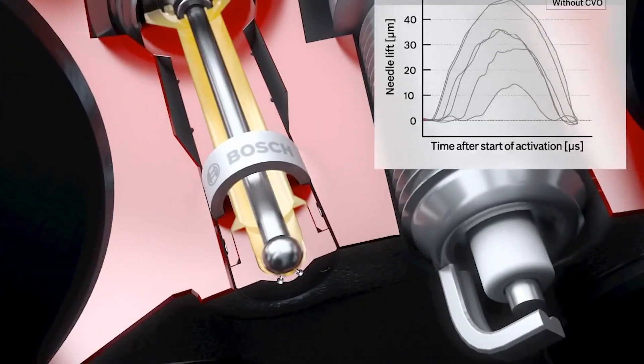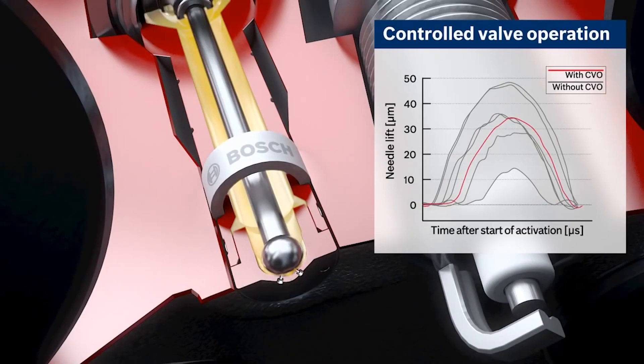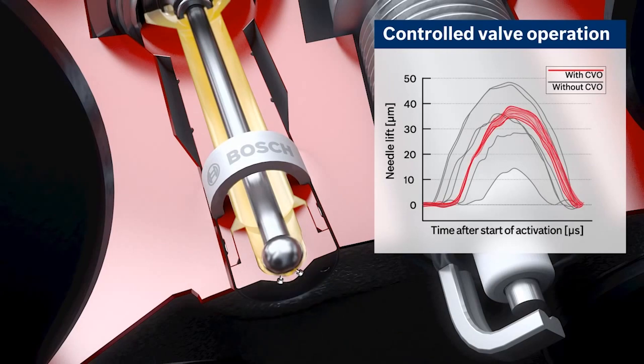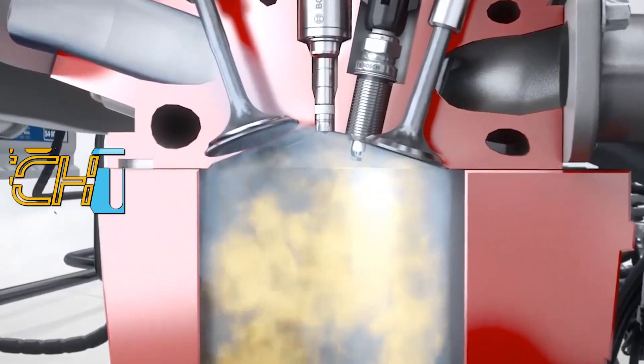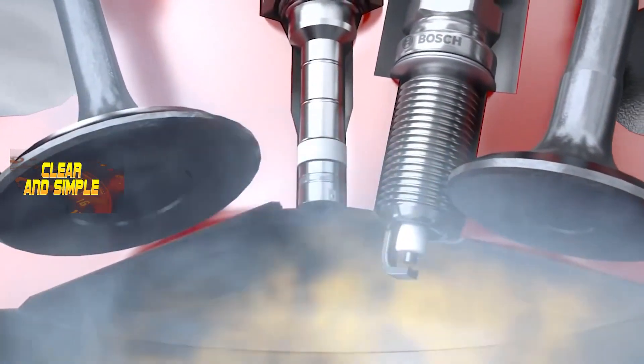Imagine a tiny ninja squirting a precise high-pressure mist of fuel into the cylinder, mixing with the air in a fiery tango. The fuel is ignited by the spark plug, leading to combustion and power generation. This dynamic duo creates a powerful explosion when ignited by the spark plug, delivering maximum performance and efficiency.